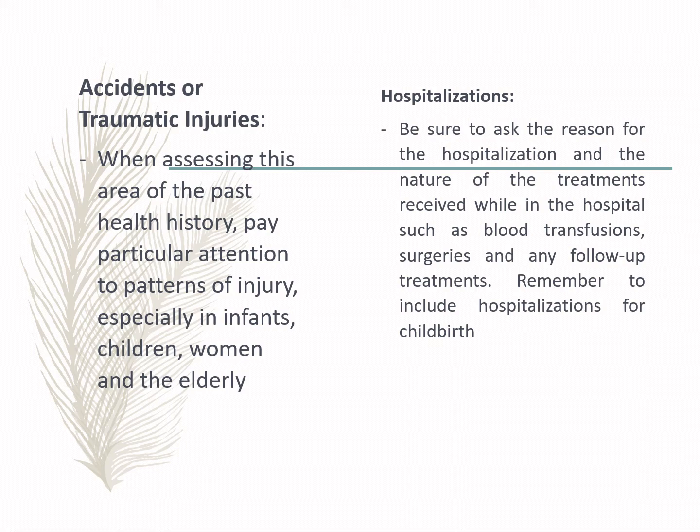It is also part of history taking to ask the patient about previous accidents or traumatic injuries. When assessing past history, pay particular attention to patterns of injury, especially in elderly patients, children, and women, as these may indicate physical abuse, which shows a different pattern of injury compared to injuries normally incurred during accidents.